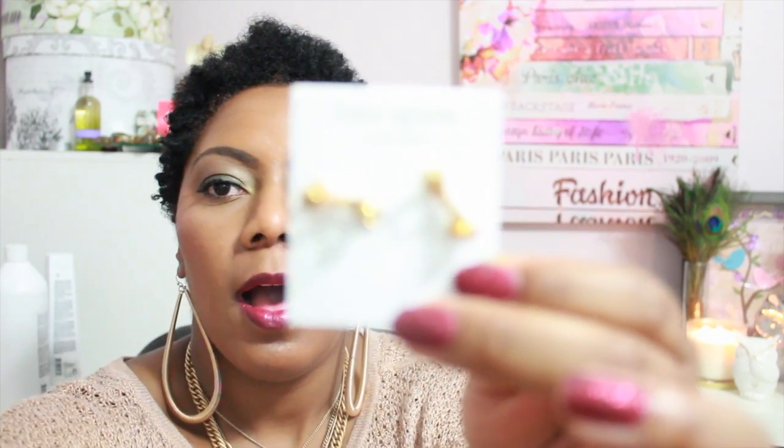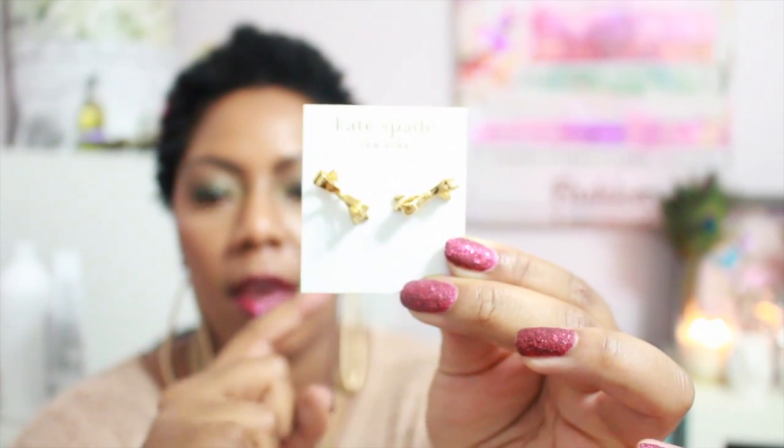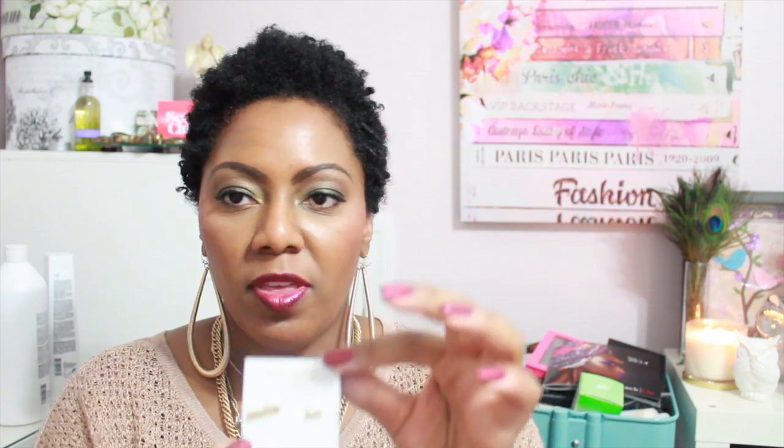I also got a pair of Kate Spade earrings — these little bow-tie studs from the Kate Spade outlet. They were 40% off plus an additional 15% off with my student discount, so a really great deal. I like having small earrings like these because you don't always want big dangly ones, especially for professional settings like presenting a poster or giving a talk, which I do a lot in my science career.